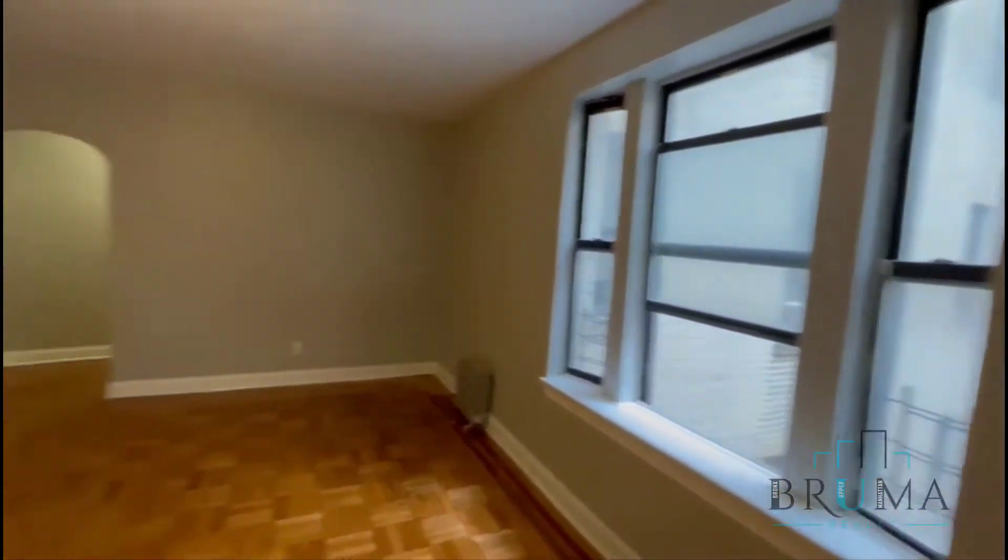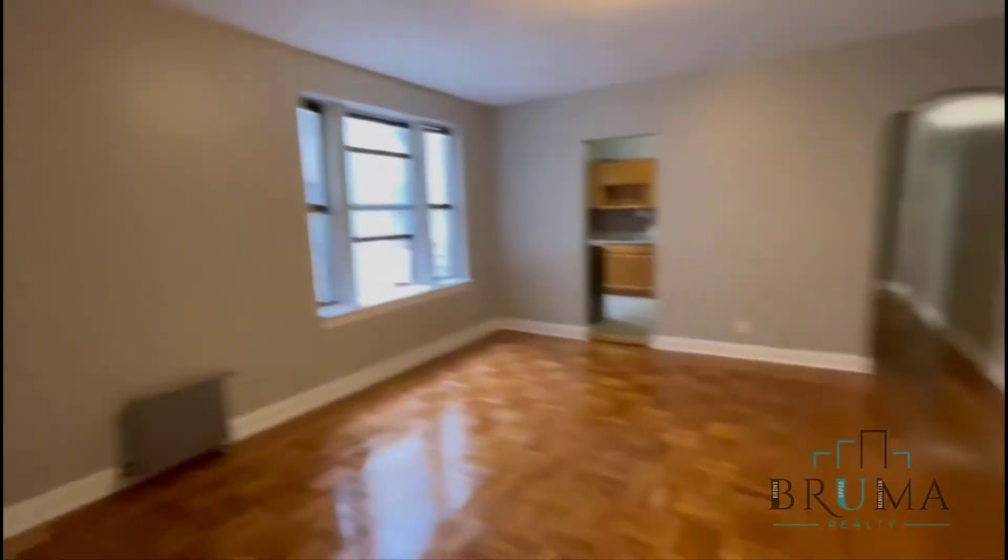There's another opening here to the living room. Very spacious living room.